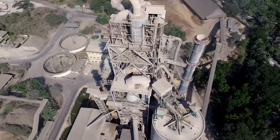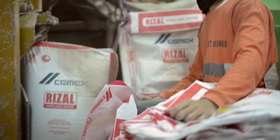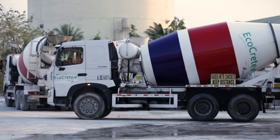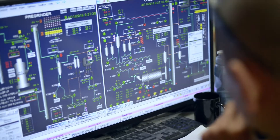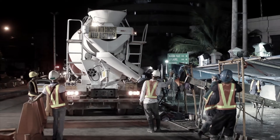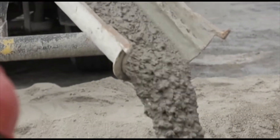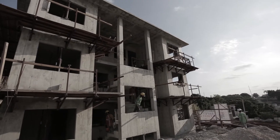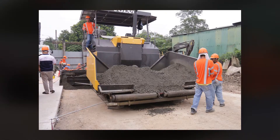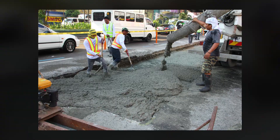Since its founding in 1997, CEMEX in the Philippines has not only grown to be an industry leader in the production of cement and other related materials, but it has also become a trusted provider of innovative building solutions. Constantly looking for new areas to explore in the field of building, construction and infrastructure development, CEMEX continues to delight its customers and partners with specialized products and services.